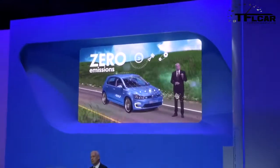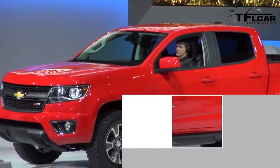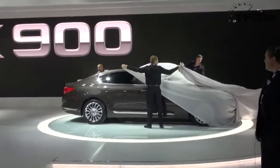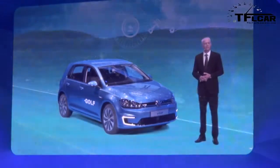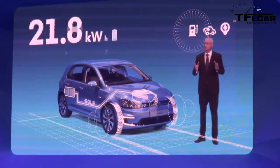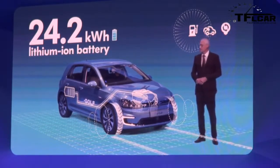The e-Golf is the most dynamic car in its segment. Powered by a 115 horsepower motor and a 24.2 kilowatt-hour lithium-ion battery, it delivers a drivetrain that achieves 10% more efficiency than its nearest direct competitor.